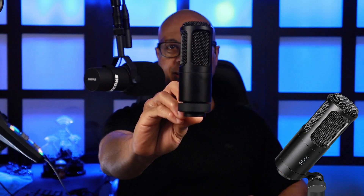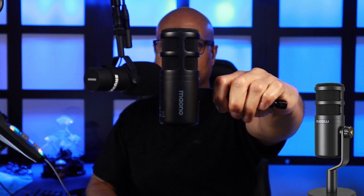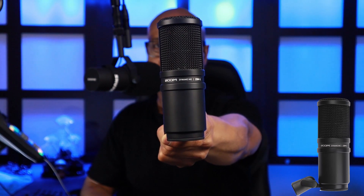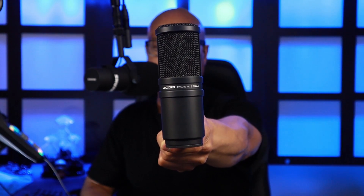That was the sampling. Now I'll reveal which microphone was which. Microphone number one is the Fifine K669D. Microphone number two is the Donner P08. Microphone number three is the Maono PD100. And microphone number four is the Zoom ZDM1.